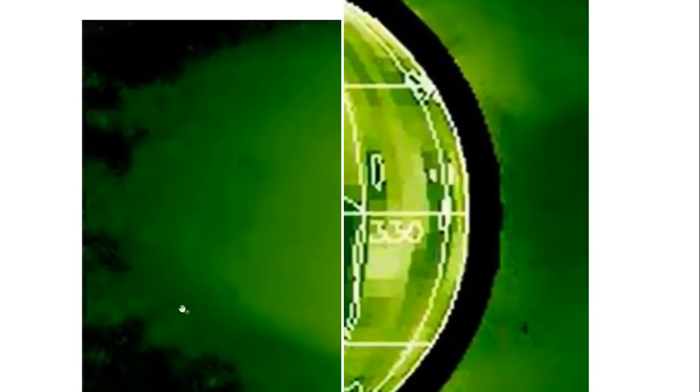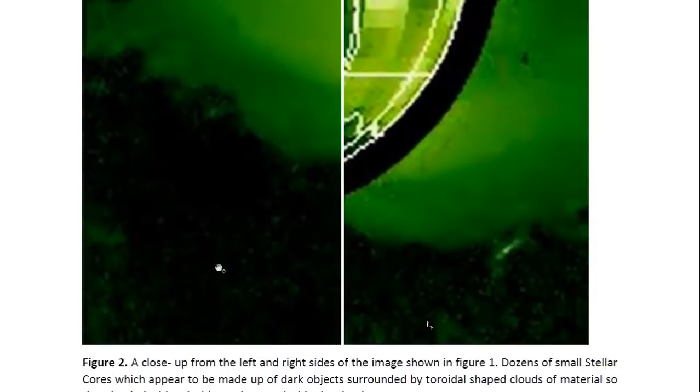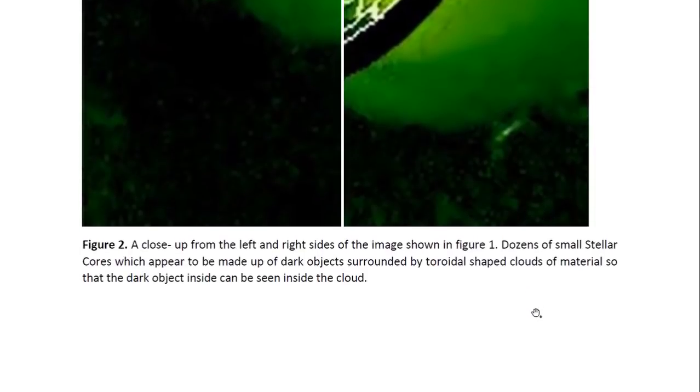If you look at a close-up — sometimes not very clear in the PDF version — you can see this object looks like a dark, round object with a cloud around it. So this is most likely an object with a toroidal shaped cloud around it. There's another one there, and there are also lots of objects that don't seem as regular in shape. So these small ones may be very small stellar cores. The ones that do not seem to have a regular shape may be debris, and we can see there are lots of these here.